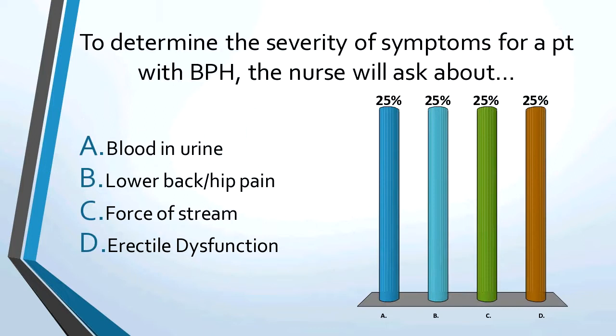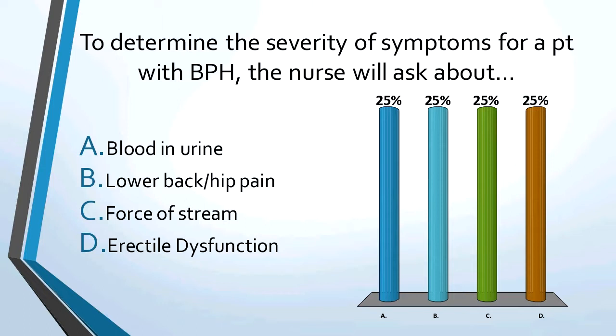Practice question: to determine the severity of symptoms for a patient with benign prostatic hyperplasia, the nurse will ask about — the answer is C, force of stream. Another question: a 61-year-old male has an enlarged prostate on digital rectal exam and an elevated PSA. What will the nurse anticipate teaching him about? The answer is transrectal ultrasound, and remember, during that they can do a biopsy — the definitive test to decide if it's cancer or BPH.